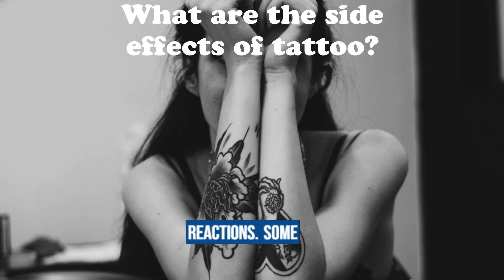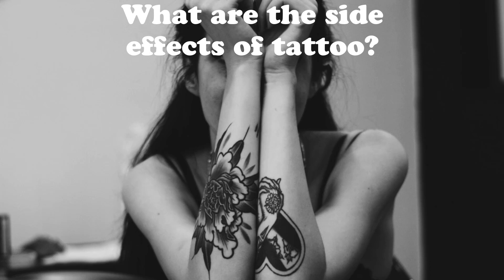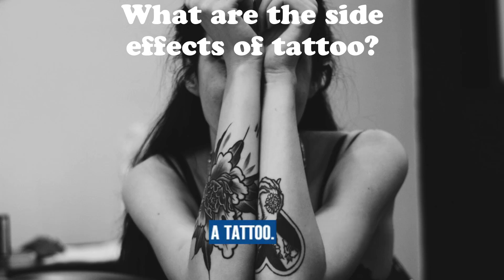Allergic reactions: some individuals may develop an allergic reaction to tattoo ink. Symptoms can include itching, rash, or swelling. It is important to inform the tattoo artist about any known allergies before getting a tattoo.